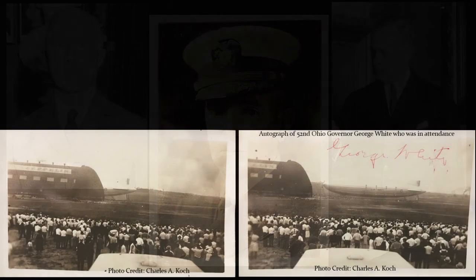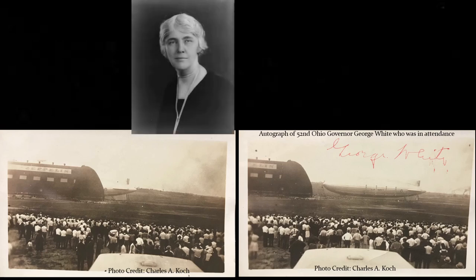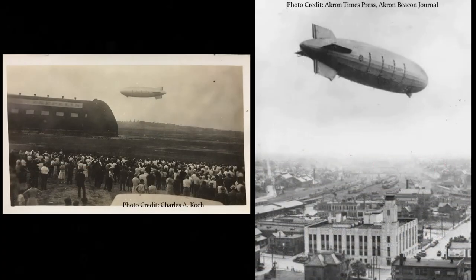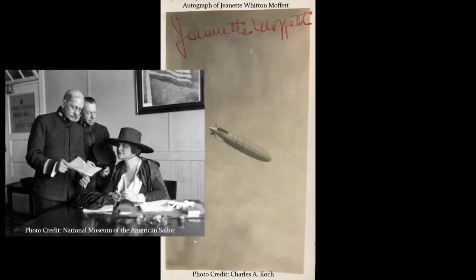On August 8, 1931, Akron was launched, floating free from the hangar floor, and christened by First Lady Lou Henry Hoover, the wife of President Herbert Clark Hoover. The maiden flight of Akron took place around Cleveland on the afternoon of September 23, 1931, with Secretary of the Navy Adams and Rear Admiral Moffat on board. The Macon was christened on March 11, 1933, by Jeanette Witten Moffat, wife of Rear Admiral Moffat, and later took its first flight on April 21, 1933.